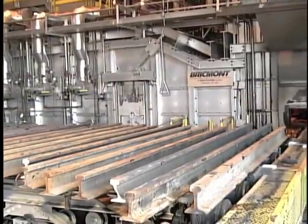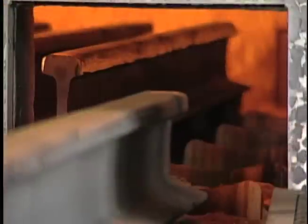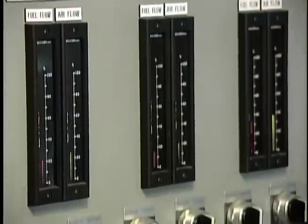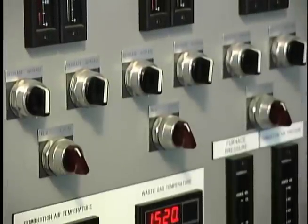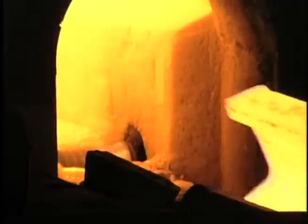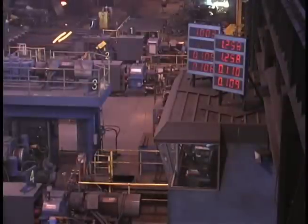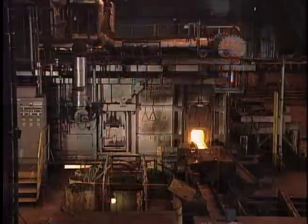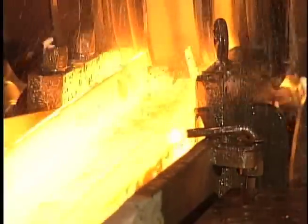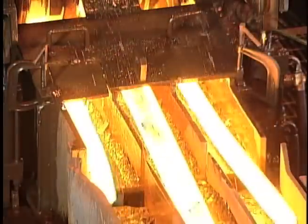The T-Rail is fed into a computer-controlled, fully recuperated furnace, where the rails are heated to more than 2,300 degrees. Once rails have reached proper temperature, excess scale is removed to ensure an exceptionally clean product. Then each T-Rail is slit into three sections.